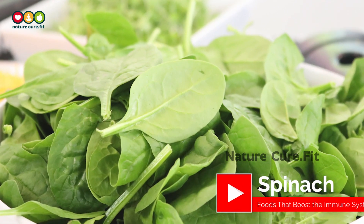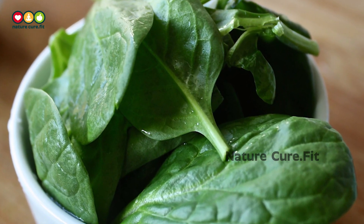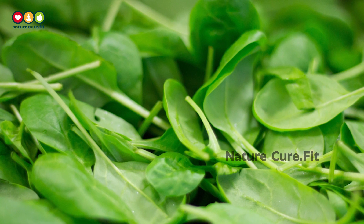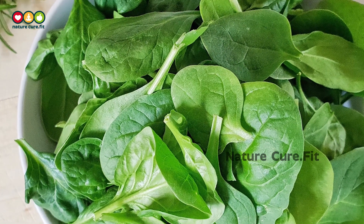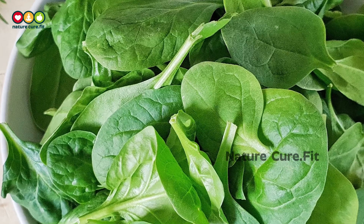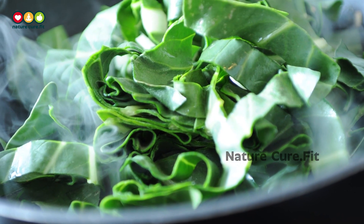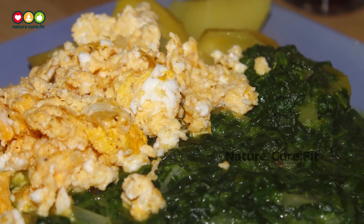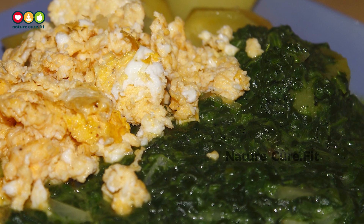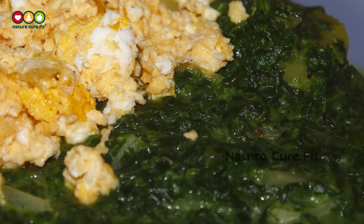6. Spinach. Spinach made our list not just because it's rich in vitamin C — it's also packed with numerous antioxidants and beta-carotene, which may both increase the infection-fighting ability of our immune systems. Similar to broccoli, spinach is healthiest when it's cooked as little as possible so that it retains its nutrients. However, light cooking makes it easier to absorb the vitamin A and allows other nutrients to be released from oxalic acid, an antinutrient.